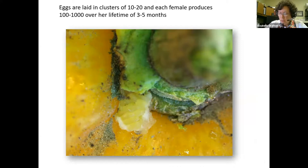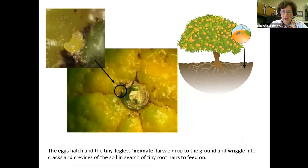Adults feed for about two weeks after they emerge from the soil, and then they begin to deposit eggs. The eggs are laid in clusters of 10 to 20 at a time, covered with a white sticky material. Each female produces anywhere between a hundred and a thousand eggs in her lifetime, laid over a three to five month period, and then it takes about two to six weeks for those eggs to hatch.